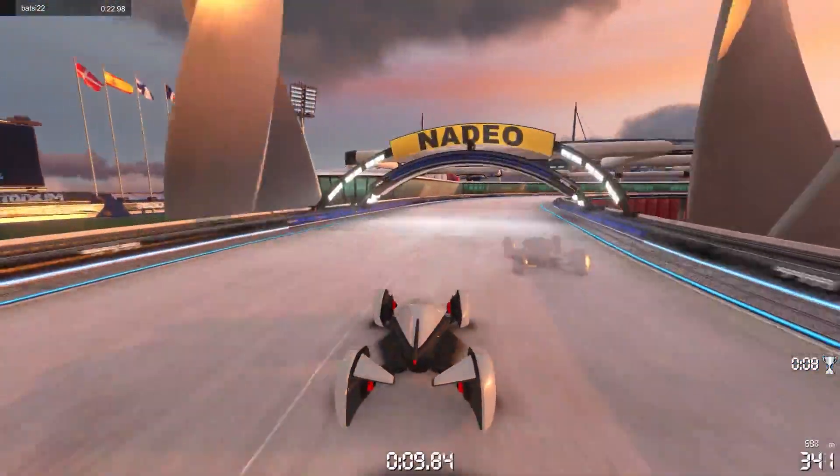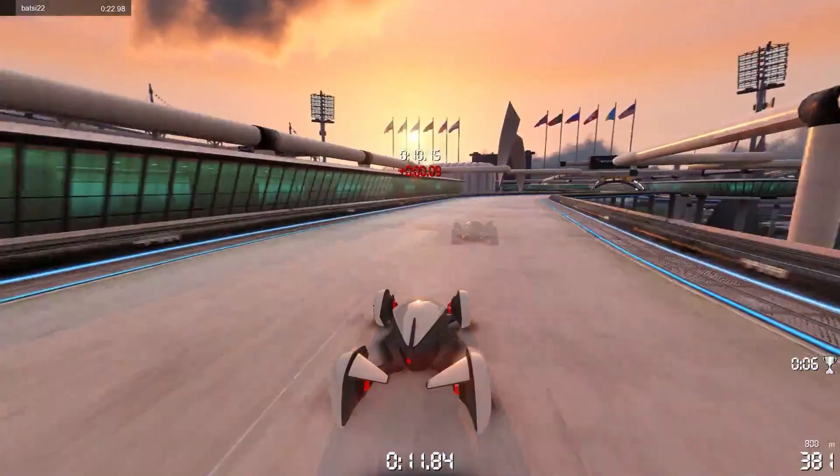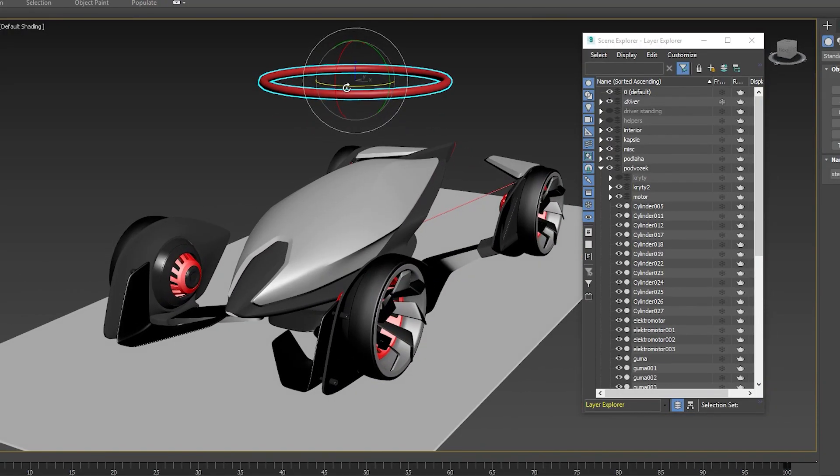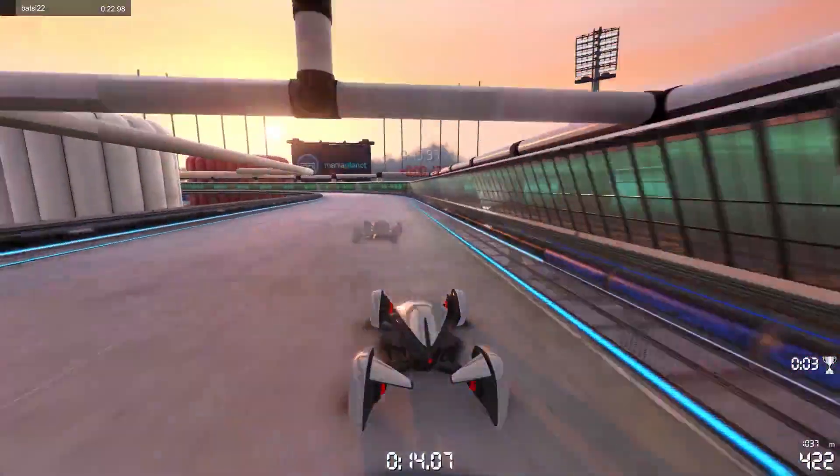Although a mass-produced version of the car is doubtful, the author 3D printed a scaled-down Formula 2 model. Additionally, in the game Trackmania 2, you can operate the vehicle.